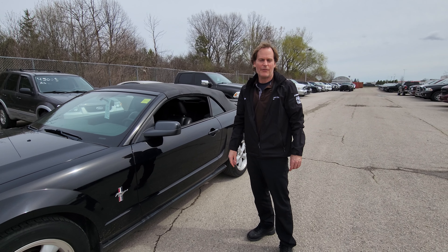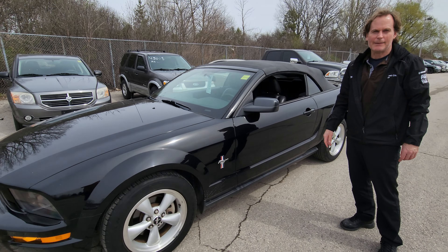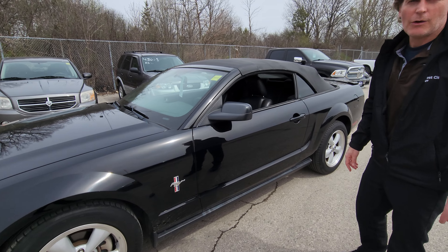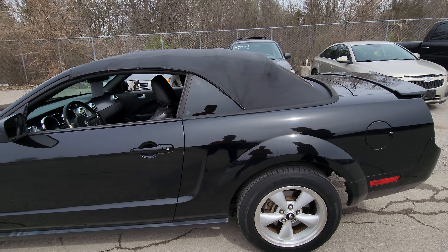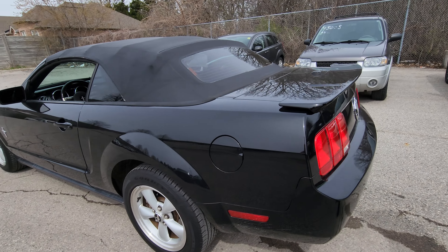Hey Brian, it's Dean here from Forest City Dodge here in London. This is the Mustang that you're looking at online. I just wanted to make a short little video for you so you can see it in real time. It's in really nice shape, so I think coming from out of town your trip won't be wasted.